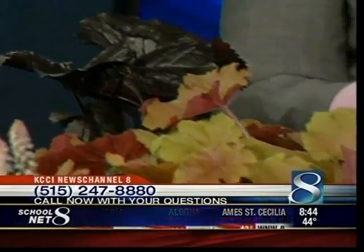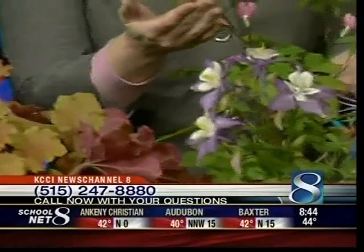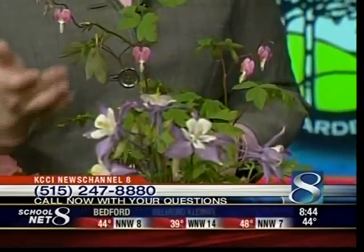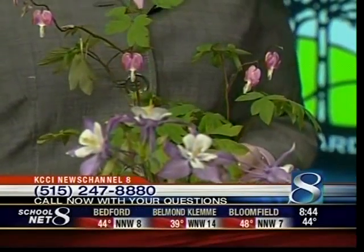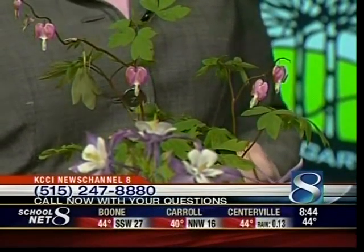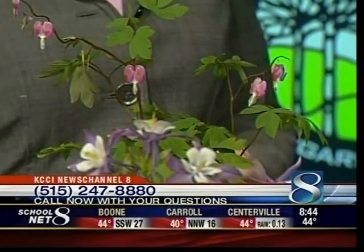Right in front of you here we have a bleeding heart, which is probably one of the older perennial plants that you see in a lot of gardens. Real nice pink flowers — those are gorgeous. It can scare you a little because it will disappear in the garden in the middle of summer. When it turns hot it tends to die back to the ground, but it still comes back the next year. It just doesn't like the heat of summer. Good spring color.